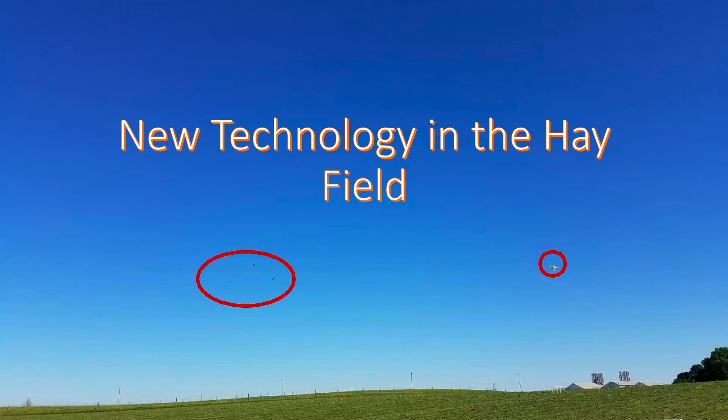We're circling the field and we actually get a lot of turkey vultures coming out there and circling with us as well — they come out and follow us. So that's been a neat little fact.